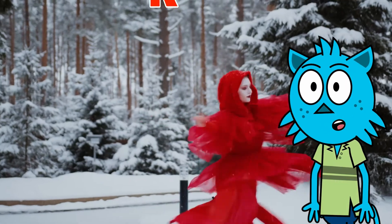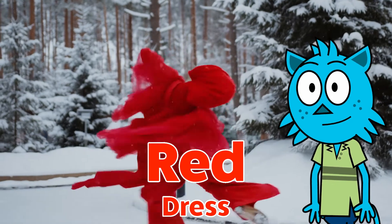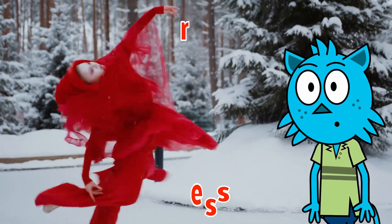This is a woman wearing a red dress. Look at how fast she spins around and round and round!